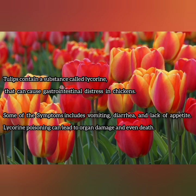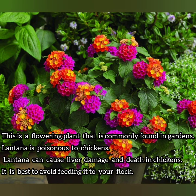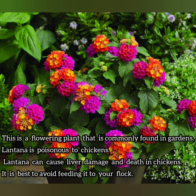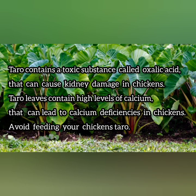The lycorine substance could also be poisonous to chickens and in severe cases can lead to death. Lantana is a common flowering plant found in most gardens. However, it is poisonous to chickens, so if you have these flowers in your garden it's preferable to keep your chickens away from them, as these plants can cause liver damage. Taro — it's important to stay away from taro because it contains a toxic substance called oxalic acid, which can cause kidney damage to your chickens.